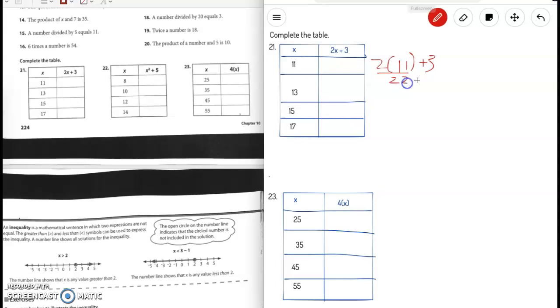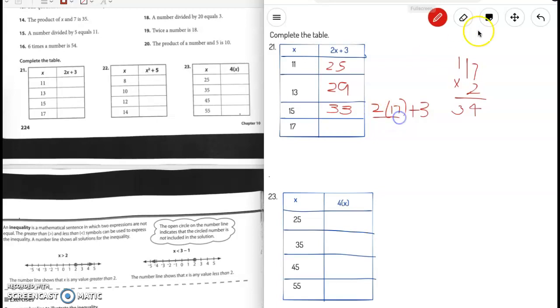If x is 13, then 2 times 13 is 26, plus 3 is 29. If x is 15, then 2 times 15 is 30, plus 3 is 33. If x is 17, then 2 times 17 is 34, plus 3 is 37. Now let's try number 23.